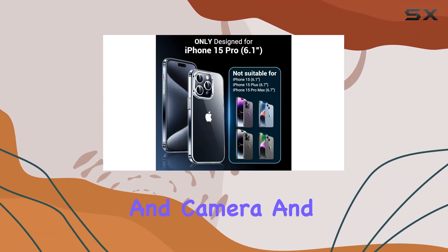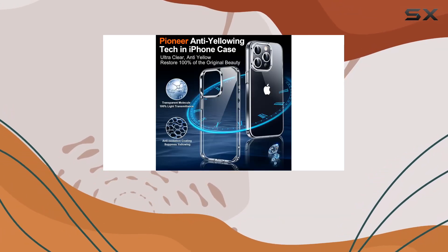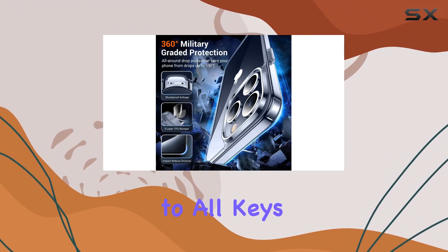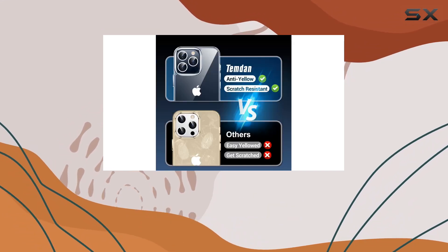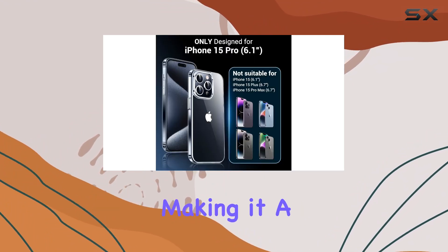The raised bezels provide extra protection for the screen and camera, and the slim design ensures it doesn't add unnecessary bulk. Installation is a breeze, and the precise cut design allows easy access to all keys and functions. Plus, the non-slip coating on the sides gives you a secure grip, adding to the overall user experience.